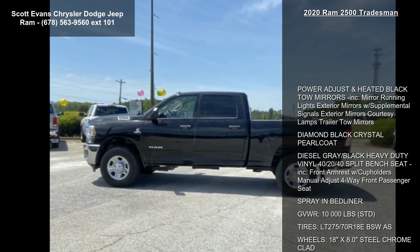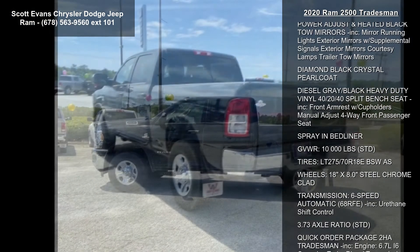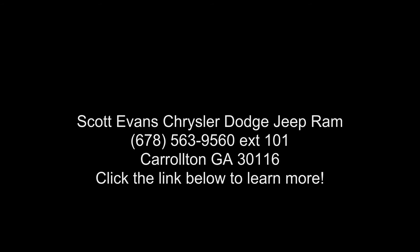Transmission: 6-speed automatic 68RFE included, urethane shift control, and 3.73 axle ratio STD. If you are looking for a new truck, this might...